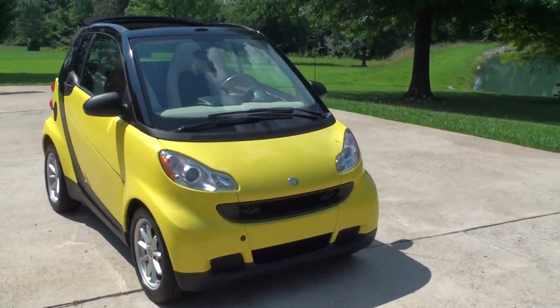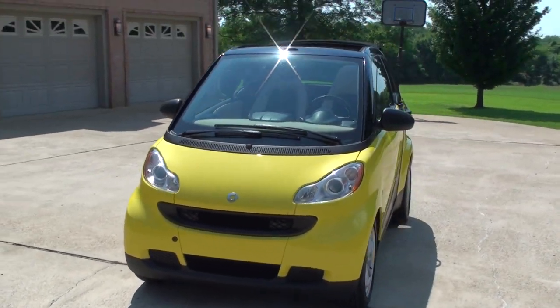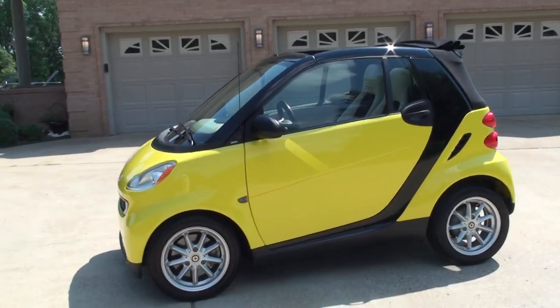Welcome to Sunset Motors. My name is Frank Girard. It's a sharp 2008 small car, bright yellow.